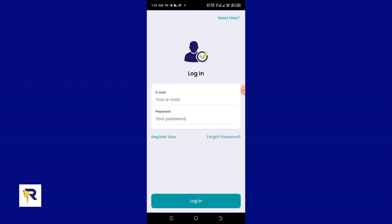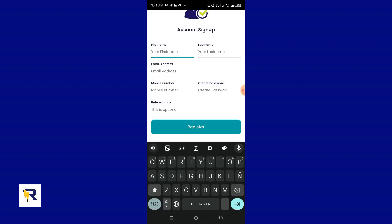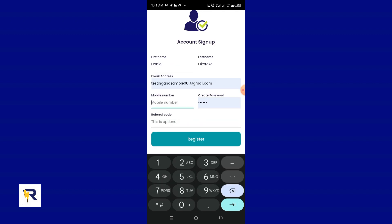We need to register a new user, so I'm going to click on Register Now. I'm going to sign up a new account for this tutorial. I'll enter my name — Daniel — then my last name, my email address, my password, and my phone number.